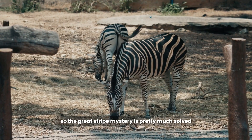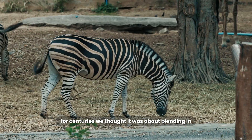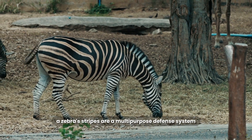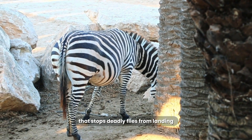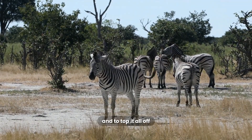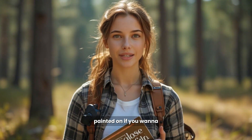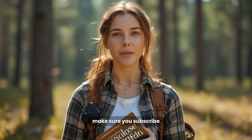So the great stripe mystery is pretty much solved. For centuries, we thought it was about blending in, but the real answer is much cooler. A zebra's stripes are a multi-purpose defense system. They are a high-tech bug repellent that stops deadly flies from landing, and they are a dazzling optical illusion that confuses charging lions. And to top it all off, they are fundamentally black animals with white stripes painted on. If you want to have more of nature's biggest mysteries solved, make sure you subscribe.